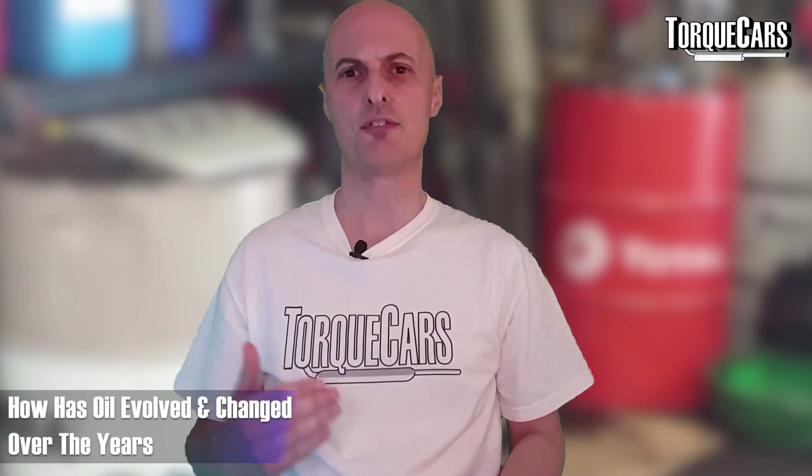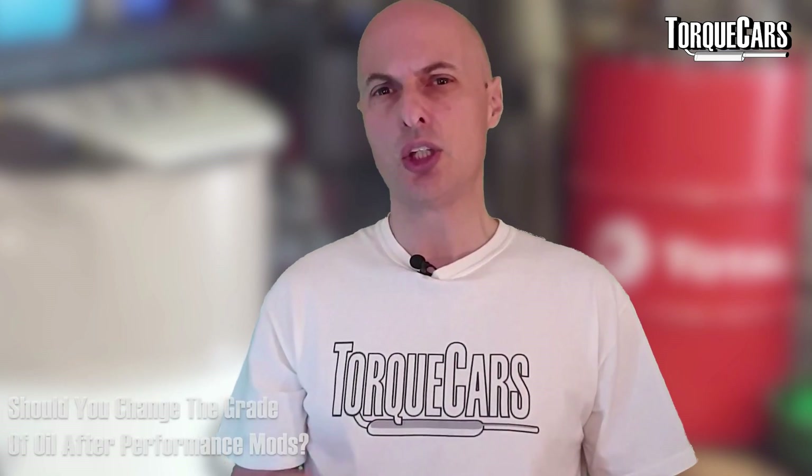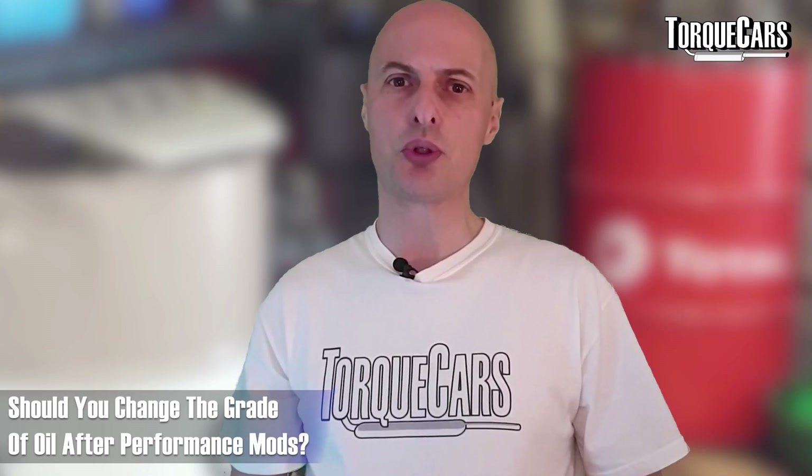How has oil actually evolved and changed over the years? We're also going to be looking at performance cars — so if you've got a car and you've added parts to it, should you change the grade of oil that you use? Stay tuned to find out more in this video.